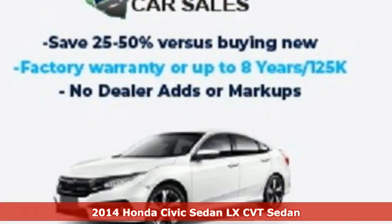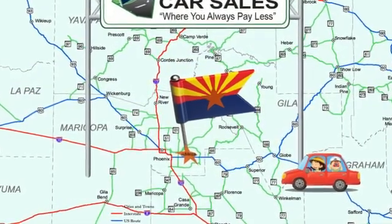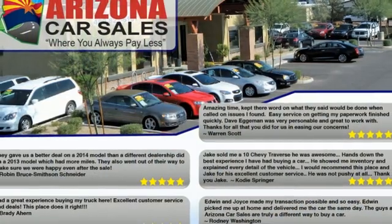It comes with all the amenities you need: Bluetooth wireless audio streaming, Bluetooth hands-free link, manual tilting steering column, multi-function steering wheel, and manual telescoping steering column.